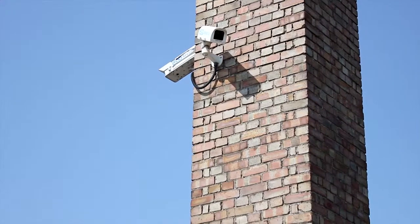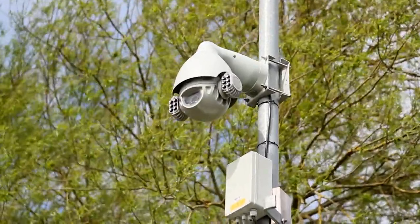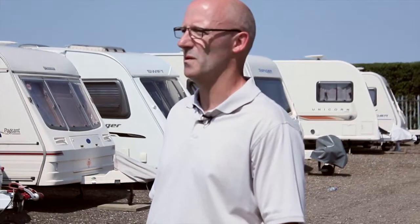Does the site actually have closed circuit television? This is pivotal to any crime prevention strategy but must complement the physical and electronic security aspects. Make sure the system actually operates — if it's a dummy system then it's probably best to walk away.